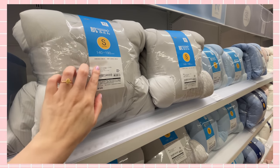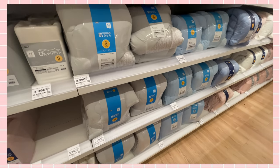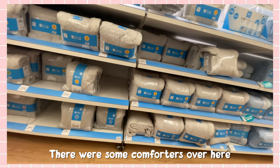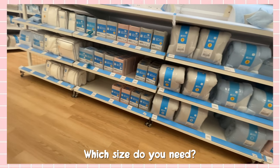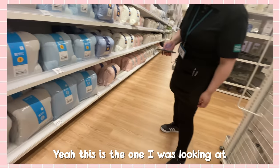They've only got single size, and it's really common to have a single size bed in Japan. I have a queen, which can be really tough to find bedding for. Apparently they don't make the top comforter in queen — they only make the underneath pad in queen. That makes zero sense. The lady said I could get two separate single blankets but that would look horrible, so I guess I'm just going to look on Amazon.